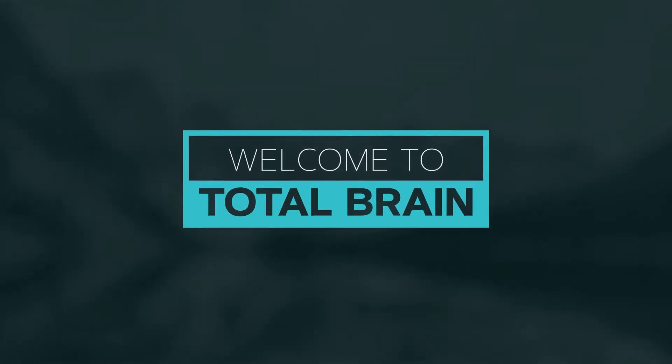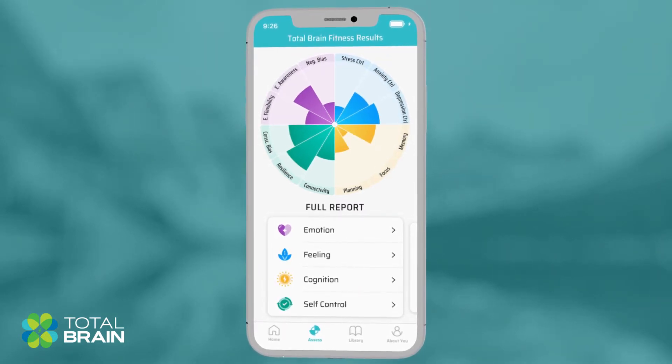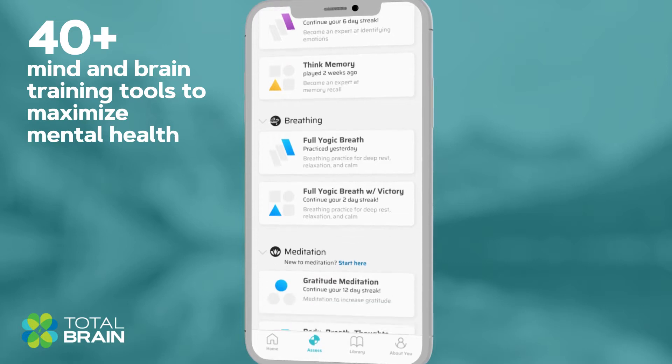Welcome to TotalBrain, the mental health and brain performance self-monitoring and self-care platform, offering 40-plus self-care tools to maximize mental health.